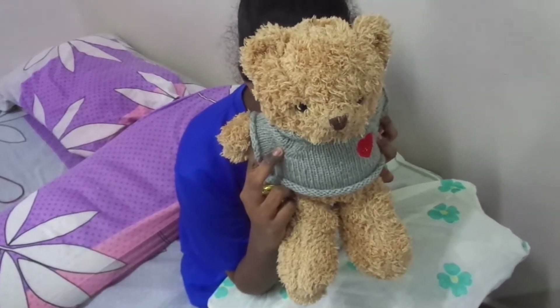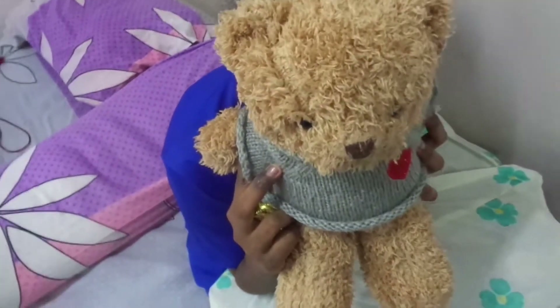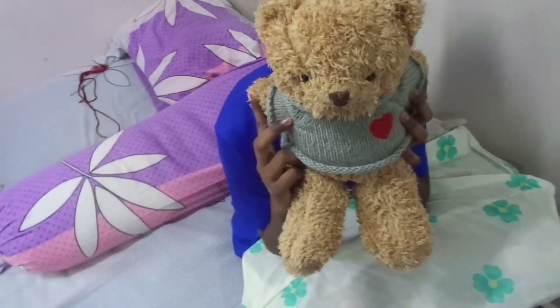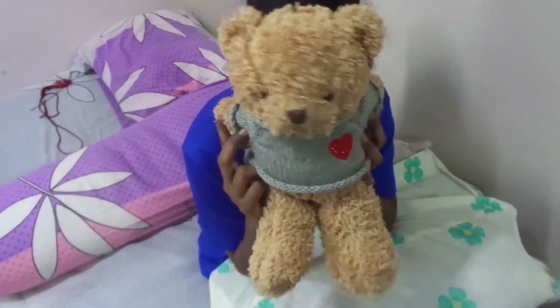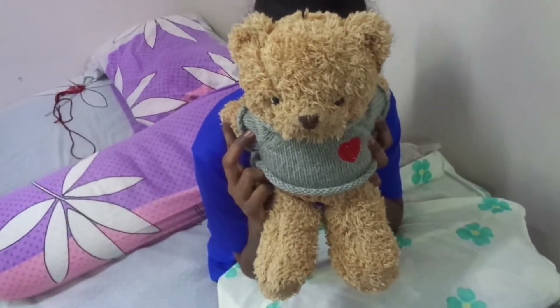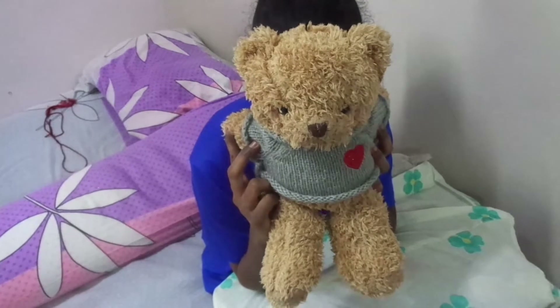Say hi! Hi! Okay, so the reason she's covering her face is because she doesn't want to be on camera. So what are we going to do today? She's going to choose 3 makeup items for me from my makeup bag.